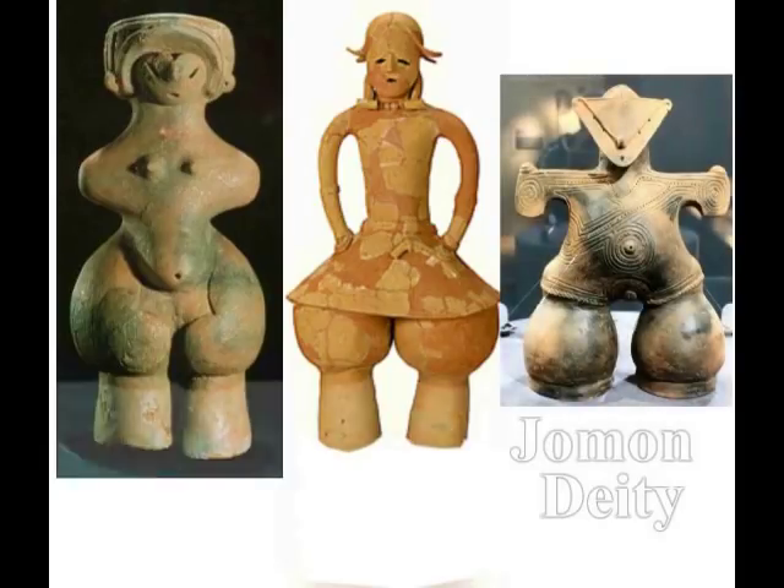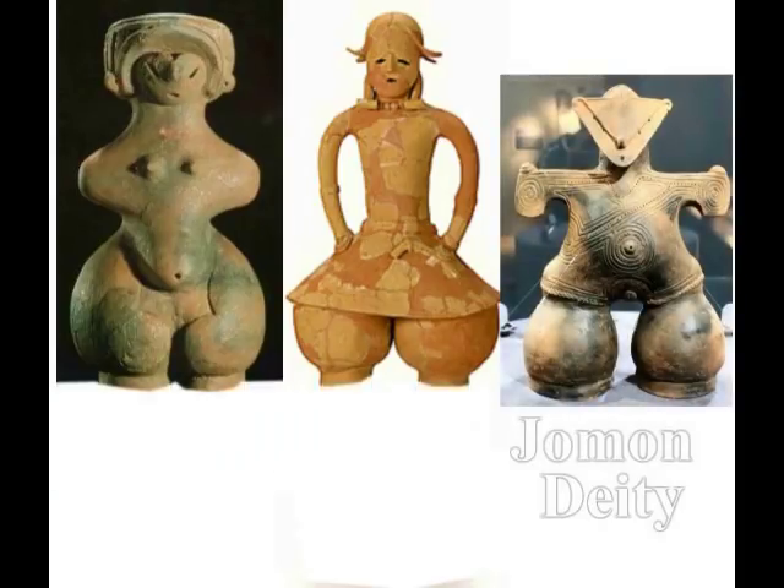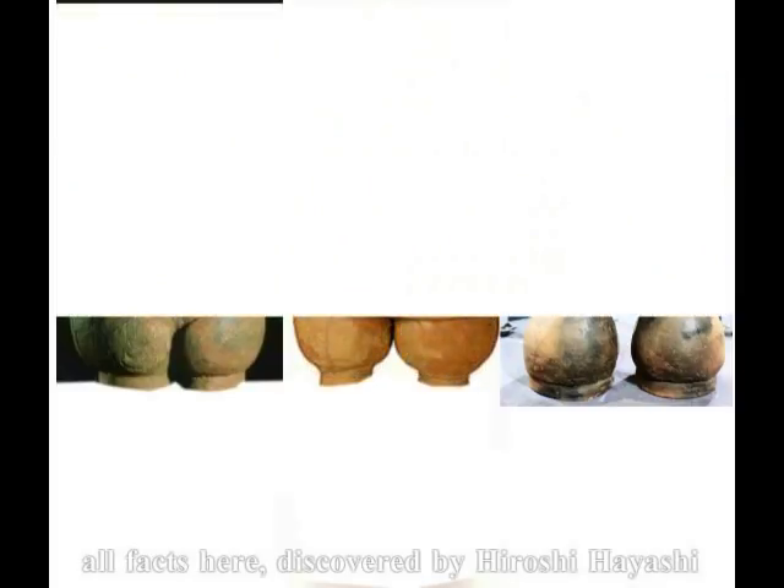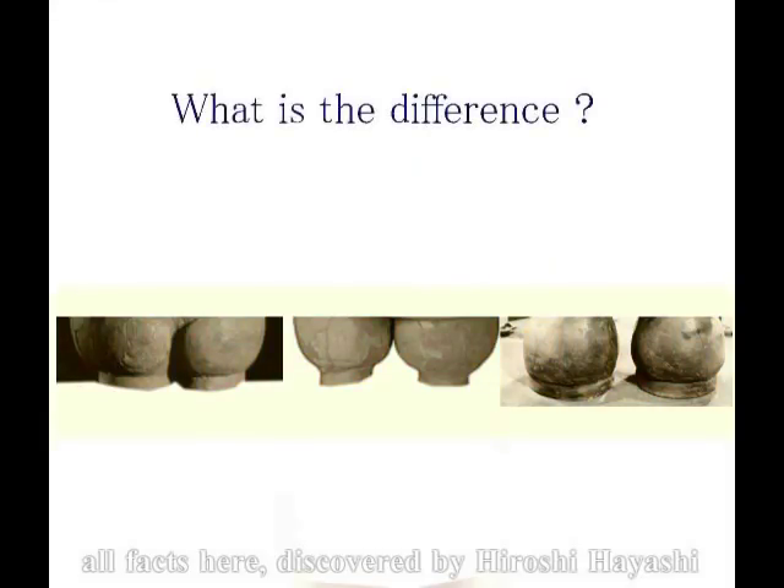そして仮面の女神も、同じコンセプトで作られた歩行補助装置を身につけています。それは便化で発掘されたドグと比べてみると、それがよくわかります。こうしてカットして色を落としていますと、全く区別がつかない、ということですね。これらは、みな、歩行補助装置をつけていました。なぜ歩行補助装置を必要としたかはもう皆さん、 (The Masked Goddess also wears a walking-assist device built on the same concept. Comparing it with a dogu excavated at a particular site makes this clear. When you cut and remove the color like this, they become completely indistinguishable. All of these were wearing walking-assist devices. As for why they needed walking-assist devices, by now you all —)